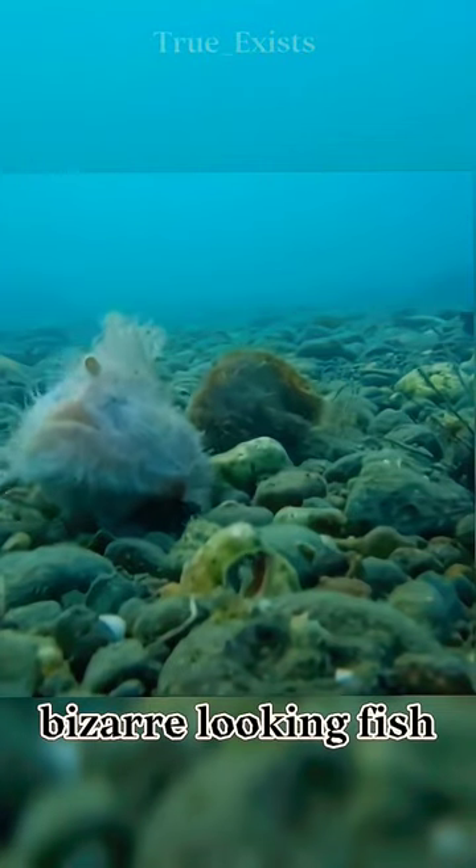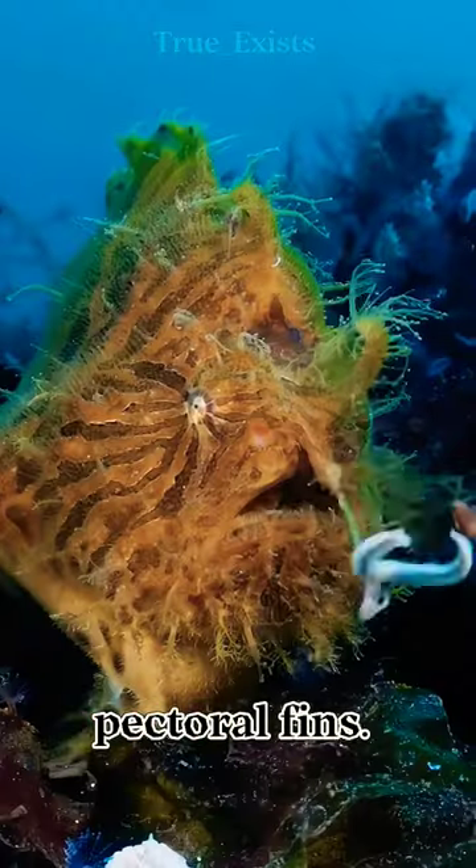The hairy frogfish, a bizarre-looking fish, slowly walks along the ocean floor with their modified pectoral fins.